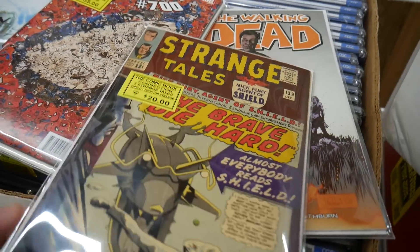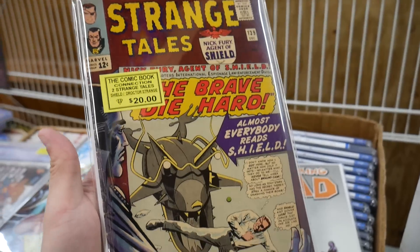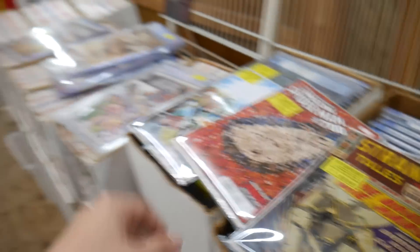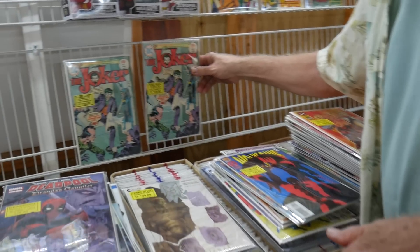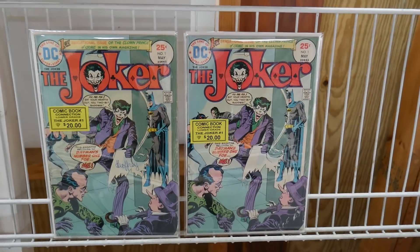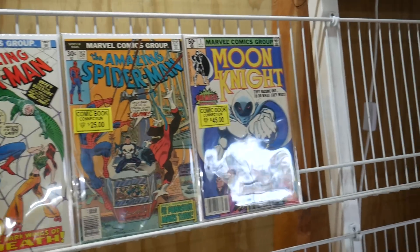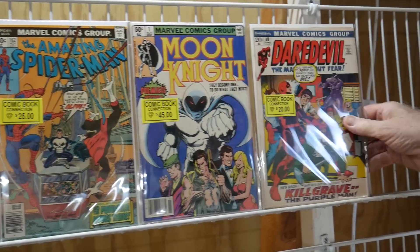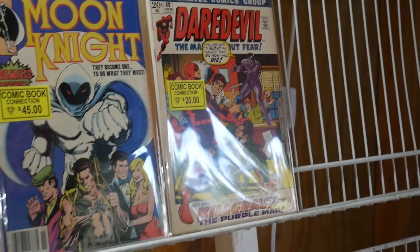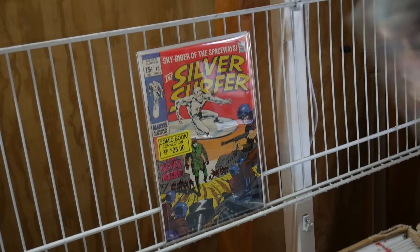Are you doing that deal with the $20 books? Yeah. What was the deal you did last time? You buy five, you get the sixth for free — basically the same as everything else. Is that number one? Yeah, but it's on a little grade. Isn't that the first Jigsaw? Yeah, I think it is. Moon Knight number one for $45, Daredevil 88. That Silver Surfer one you have on the wall is pretty nice.